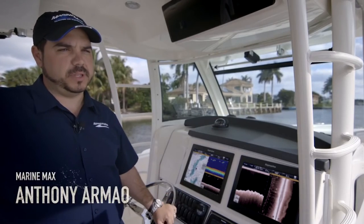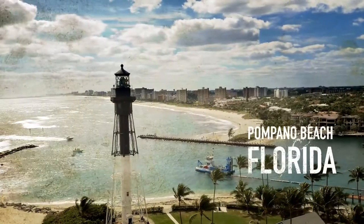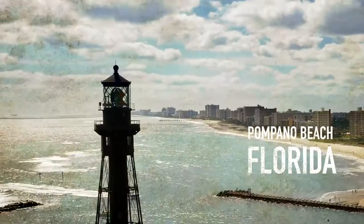My name is Anthony. I work for MarineMax in Pompano Beach, Florida. Today we're aboard a 37 Outrage Whaler, powered by three Mercury Verado 333s.